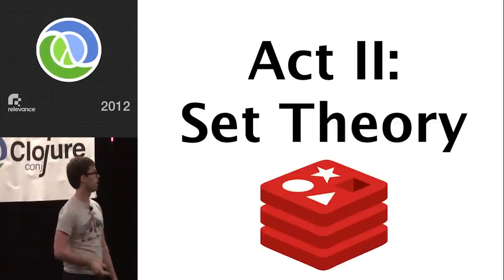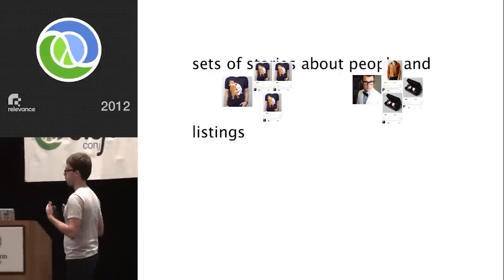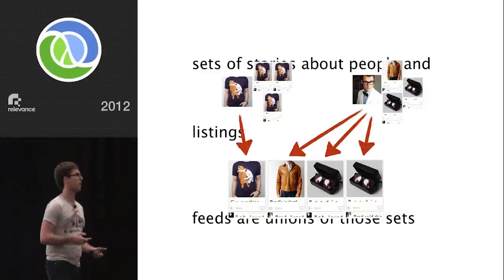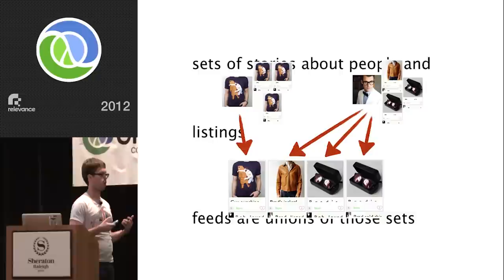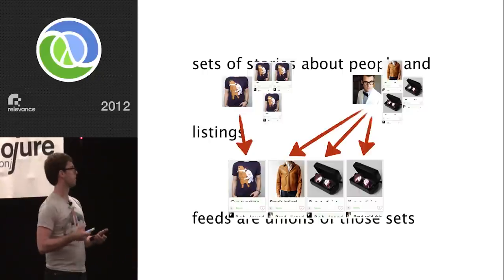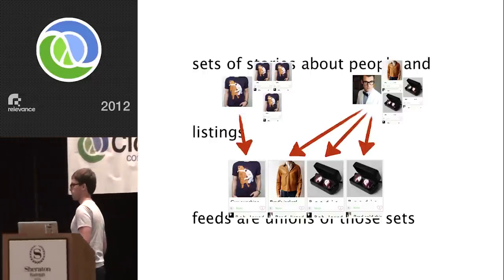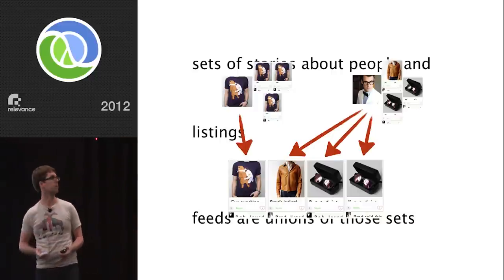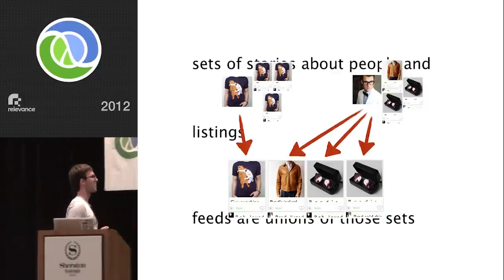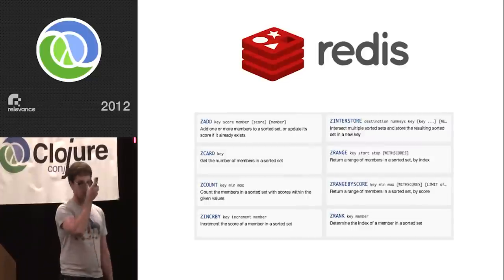So we needed a new approach. Act two: set theory. We stepped back from the problem and thought about the domain. We have sets of stories about people and listings, and feeds are the unions of those sets. We union along interest lines — when we want to generate a feed, we figure out which sets people are interested in by looking at their interests, and we union those together to make a feed. We thought about what technology is good at working with sets.